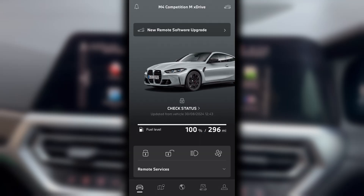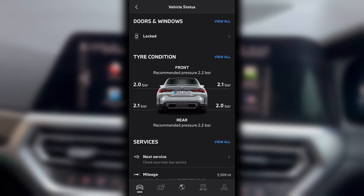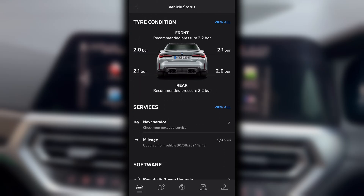Then the app should synchronise successfully. My dashboard is now showing my car again. The last updated time is correct, same with the fuel level, and it is also reading the status of the doors, windows and tyre pressures.